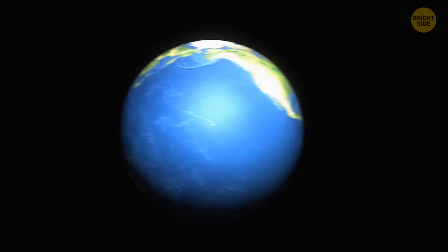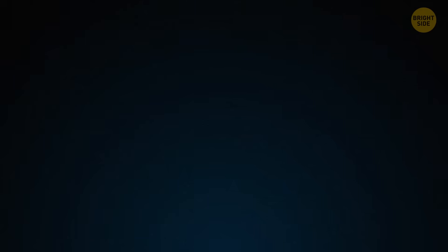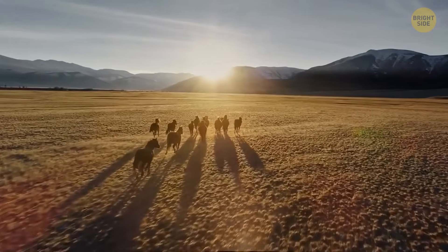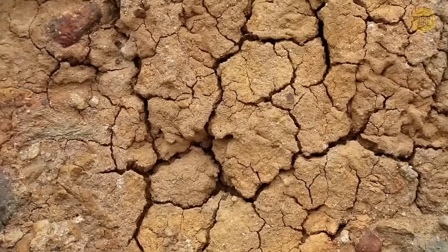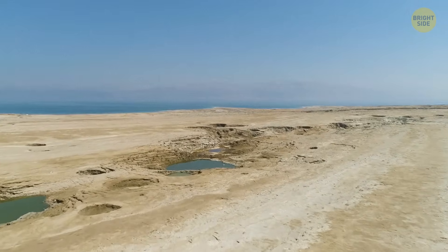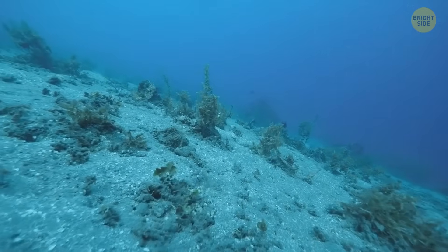Our planet is divided into three layers: the crust, the mantle, and the core. The crust is where 8 billion people, trillions of trees, and millions of animals live and thrive. There are also different types of crust — in the land and the ocean. The oceanic crust contains unique rocks and is denser than the land crust.